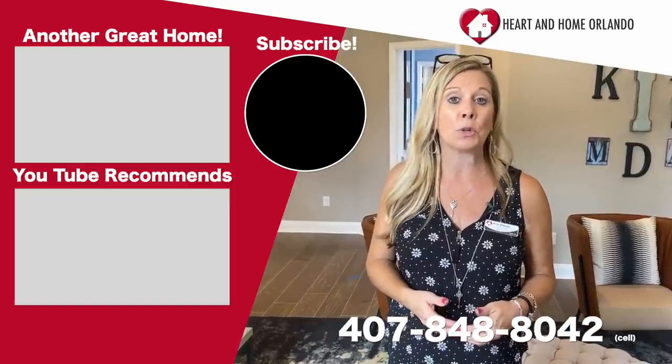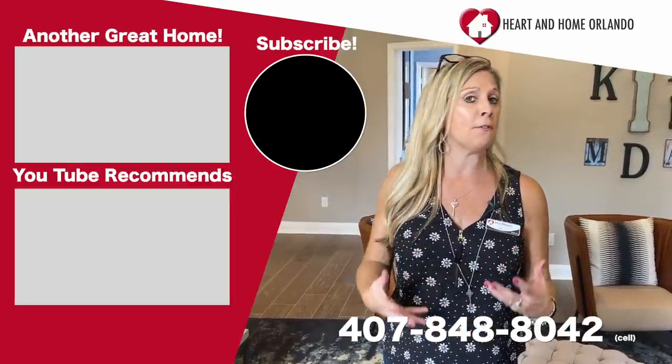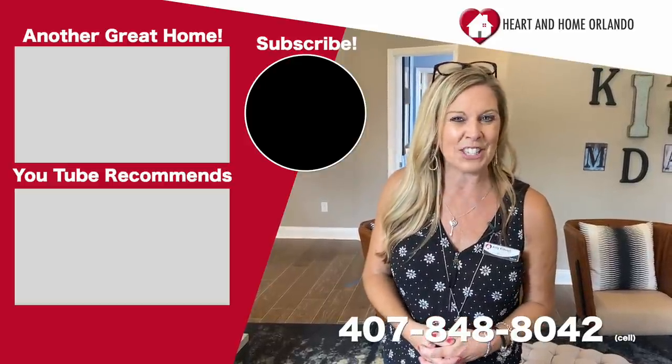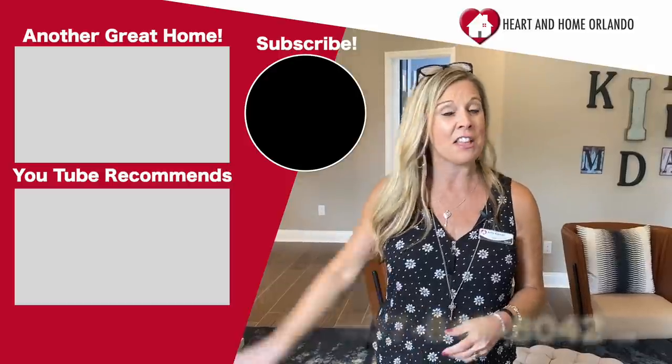Call me at 407-848-8042 and let me speak with you so we can really hone in and find the perfect spot for you to call home. Thanks so much for watching — stay safe, stay well, and happy house hunting!